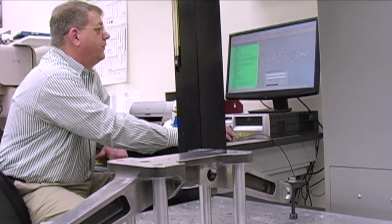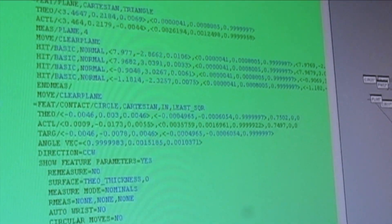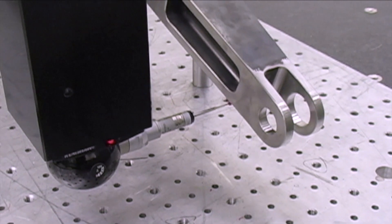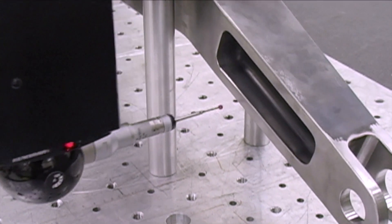I'm responsible for maintaining our quality control department. Our quality control system — we are certified and registered as an AS9100 company. I oversee three other inspectors here at the facility, responsible for all the verification of the product we produce and purchase on the outside.